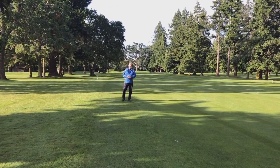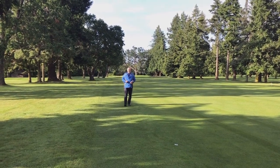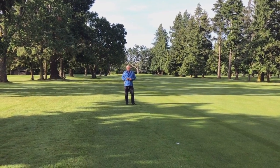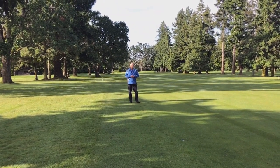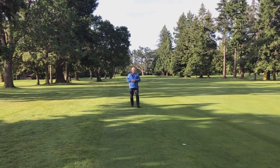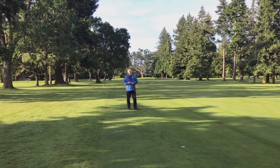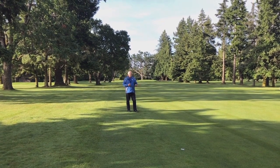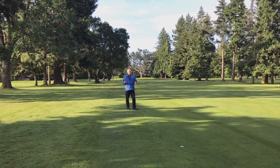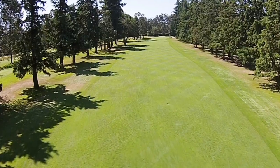Hi everyone, I'm Brian Ewell, the Master Superintendent at Auckland's Golf Club. Today we're going to talk about some golf course renovations and course improvements as designed by our golf course architect Jeff Mingay. We have a course improvement plan that's identified over 200 different features either to be renovated or new additions. We're standing on the second hole and one of the new additions we're looking to add here at the end of June is a new fairway bunker.